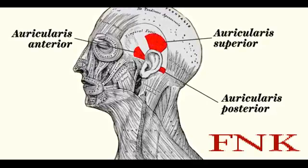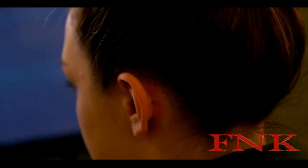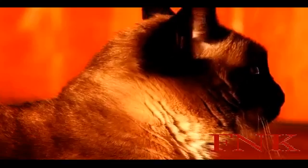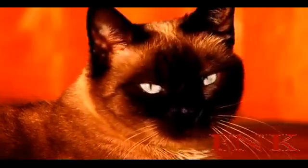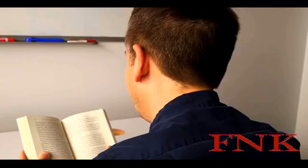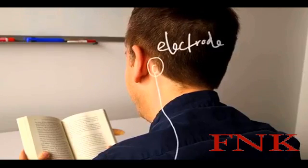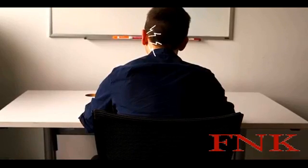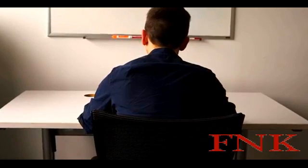Look at the three muscles attached to our outer ear. We can't get much movement out of these muscles, especially compared to some of our mammal relatives, who use them to locate the sources of sounds. Presumably, this would have been quite helpful for early nocturnal mammals. In humans, you can still detect the remnants of this adaptation with electrodes. In one study, researchers recorded a spike of activity in the ear muscle cells in response to a sudden sound.